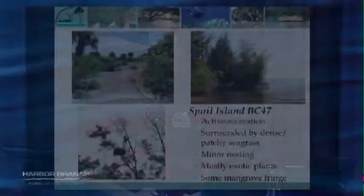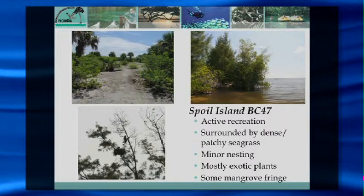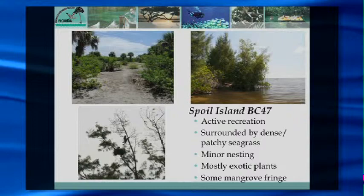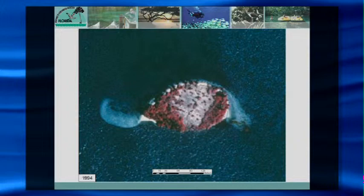Spoil island BC 47 is an island up in Brevard County where we've done a lot of work. We've partnered with Florida Institute of Technology for enhancement work and research projects. Looking at a historic aerial from 1994, you can see the general shape of the island and how its morphology changed over time. In the wintertime, strong northerly winds are where we have our greatest erosion. The Indian River Lagoon also has a seasonal tide with the highest water levels in September through November.